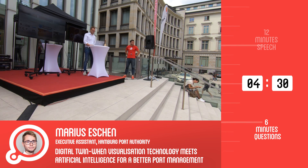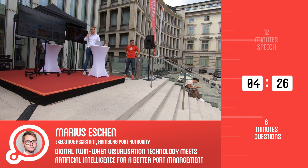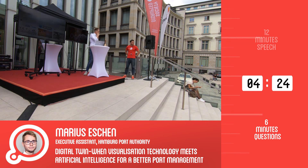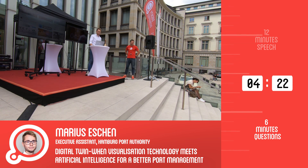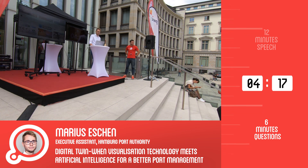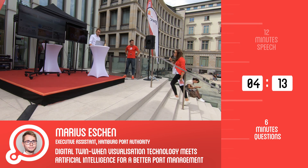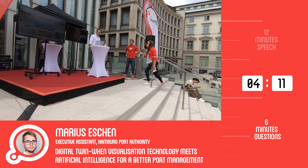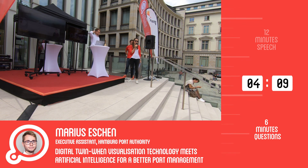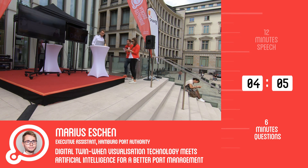Any more questions from the audience? Hearing none, the host wrapped up: thank you very much, thank you for jumping in on short notice, and we will continue in a second with the next and last talk.